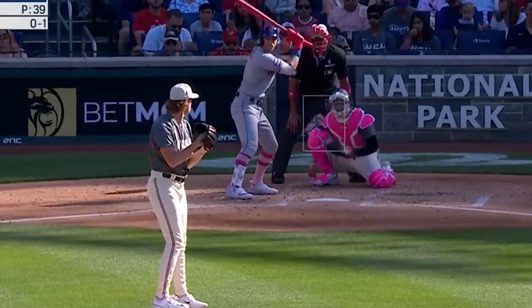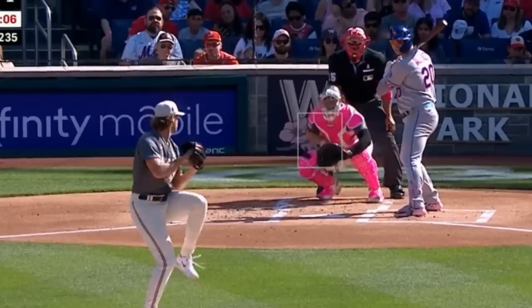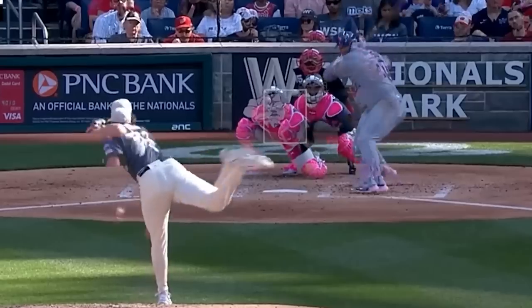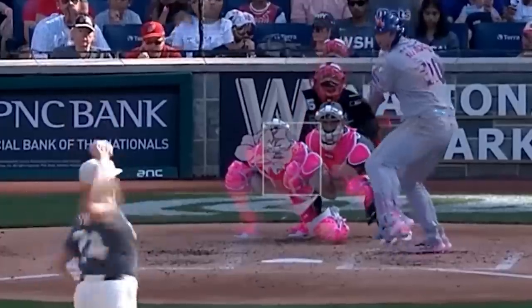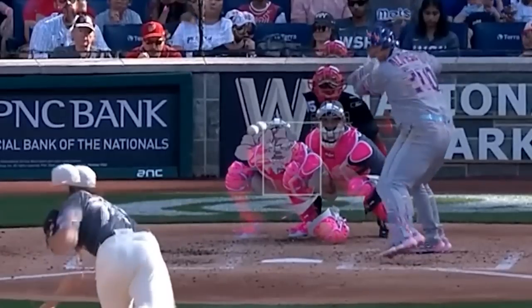Jake Irvin started out pitching well, but then collapsed in the 5th inning. He did have 6 Ks in 4 2/3 innings, but gave up 6 runs. I thought his curveballs were really sharp. Here's an overlay of his fastball and curveball, and you can see why an elevated fastball-curveball combination is a nightmare for hitters. That elevated fastball basically covers for the curveball, making it harder to pick up.